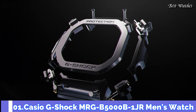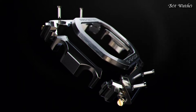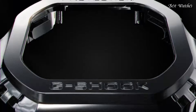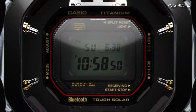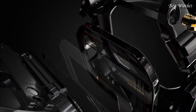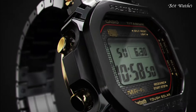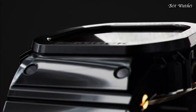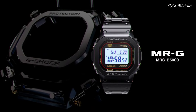Number 1. Casio G-Shock MRG-B5000-B-1JR Men's Watch, Japanese Solar Quartz Movement in 3501 caliber. Titanium hard coating case of rectangle shape. Case dimensions are 43.2 millimeters in diameter and 12.9 millimeters in thickness. Display type: digital. This timepiece has sapphire anti-reflection coating glass.